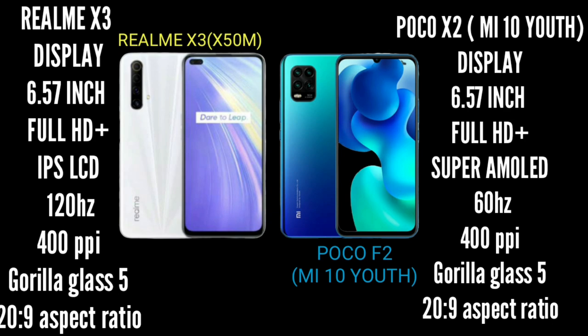Both smartphones are protected by Gorilla Glass 5. The display winner comes down to personal preference — if you prefer an AMOLED panel, the Poco X2 is the choice.